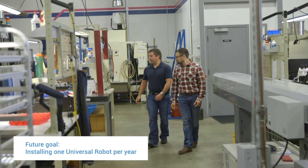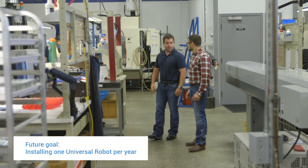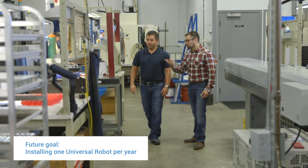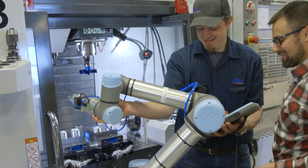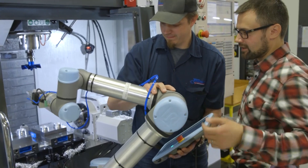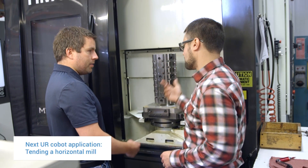We have one successful installation under our belt, and where we're going to go in the future — I see us installing one robot per year. Brian's able to go in, troubleshoot, and get us back up on anything that comes up. Having that in-house is key. The next one we're going to look at is to be able to tend a horizontal mill. I think we're up for the task.